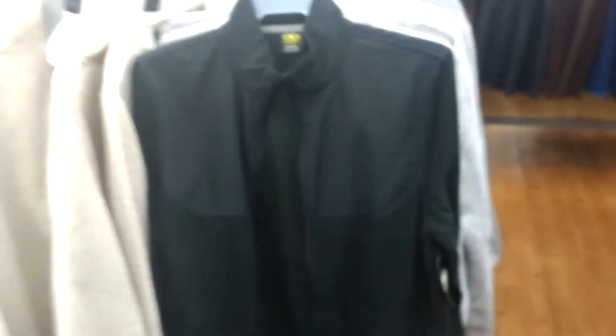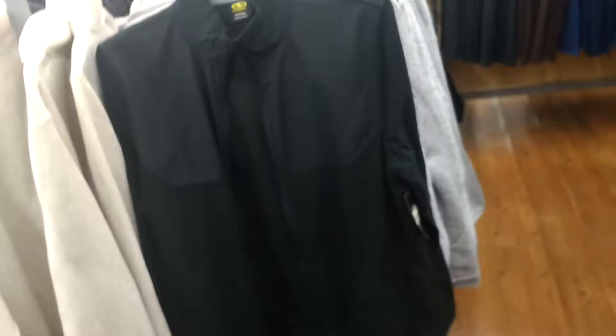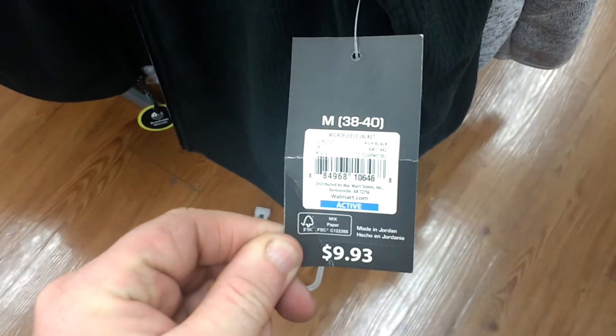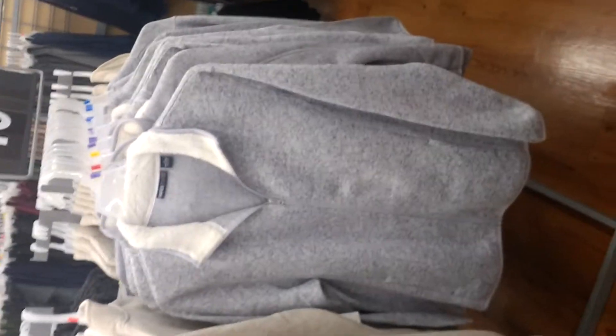And let's see what else they got. They got these little coats here. And this is $9.93. And it's got these — these here are $19. It's got these little coats.